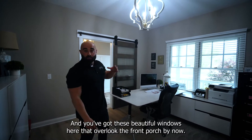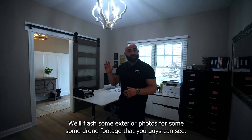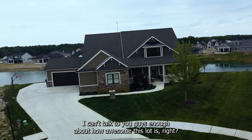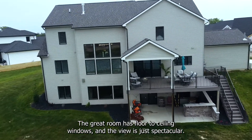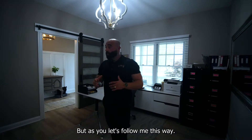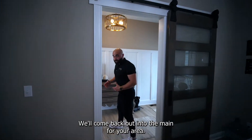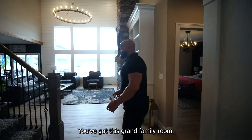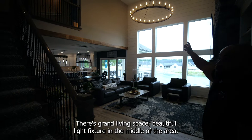You've got these beautiful windows here that overlook the front porch. We'll flash some exterior photos and drone footage so you guys can see the exterior. I can't talk to you enough about how awesome this lot is. The great room has floor-to-ceiling windows and the view is just spectacular. As you come back out into the main foyer area, notice all the wainscoting, the beautiful millwork. You've got this grand family room, this grand living space, beautiful light fixture in the middle of the area.